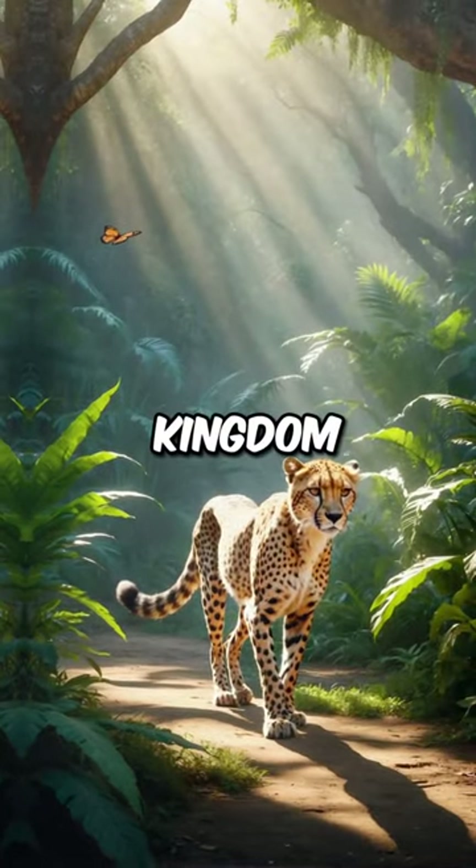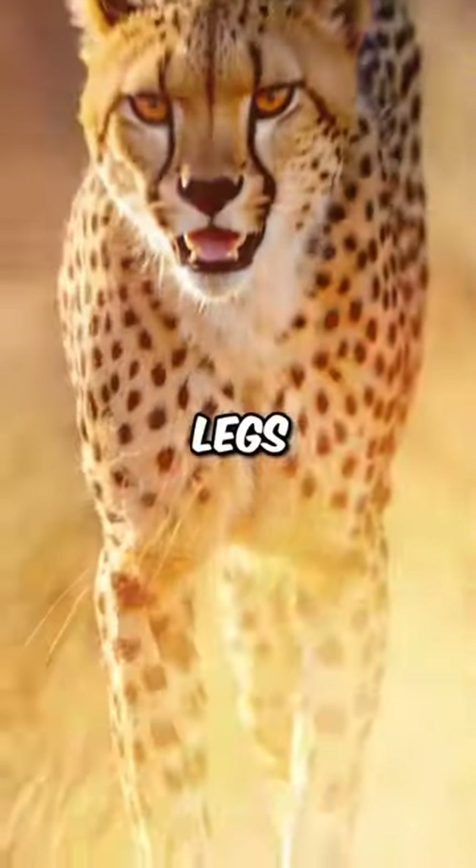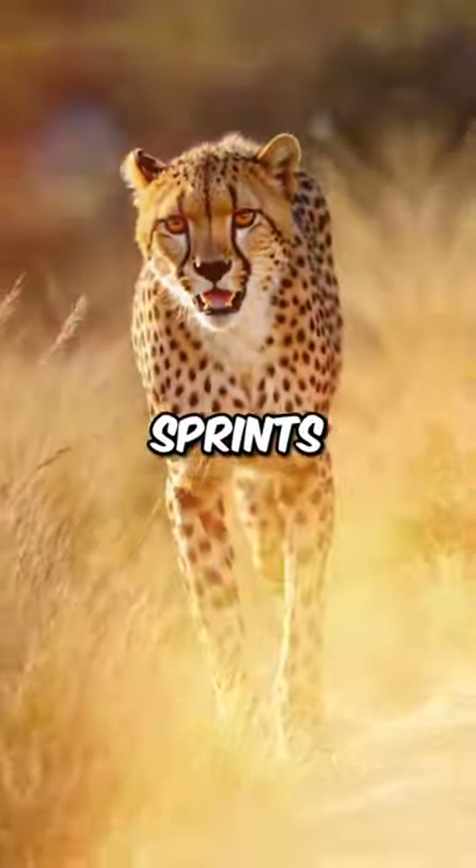What makes the cheetah the Usain Bolt of the animal kingdom? It's all about their adaptations. Their lightweight build, long legs, and flexible spine contribute to their lightning-fast sprints.